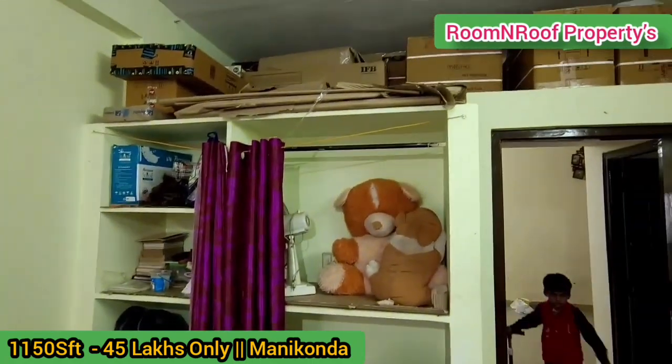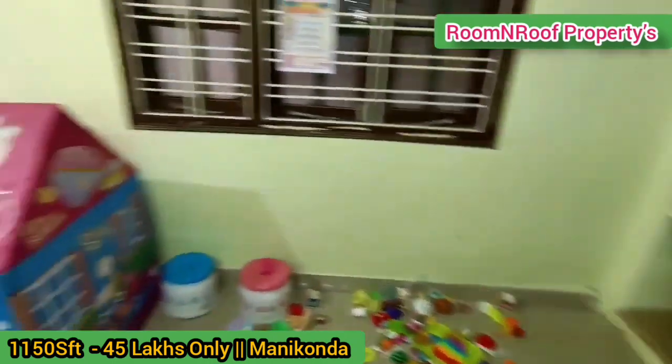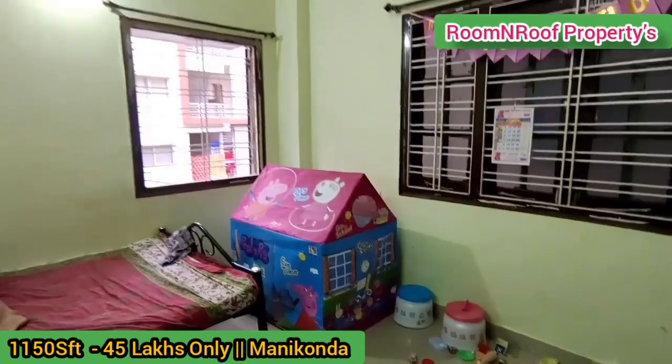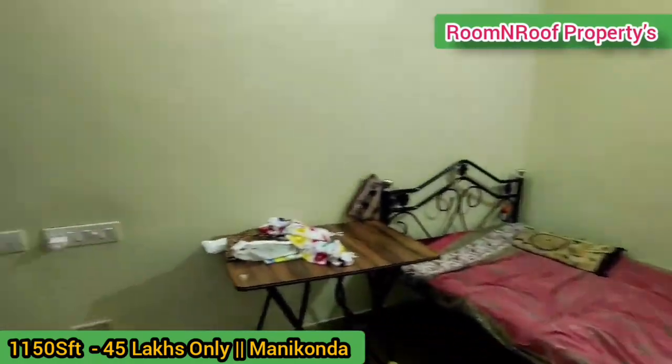For more information, please like, support, and subscribe for regular updates. Please contact RoomNRoof Properties.